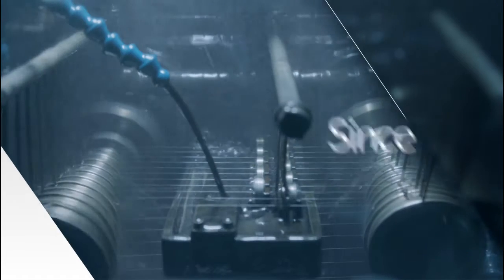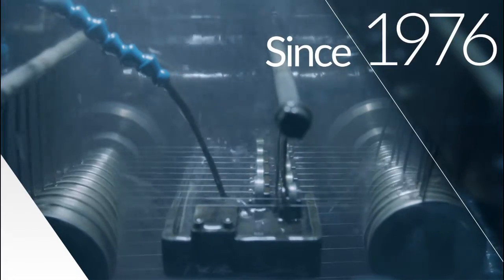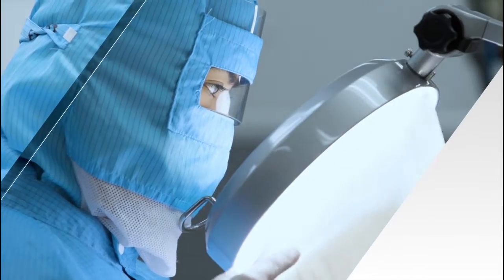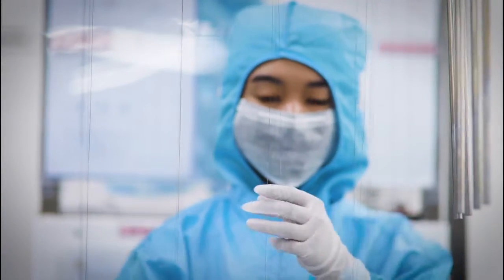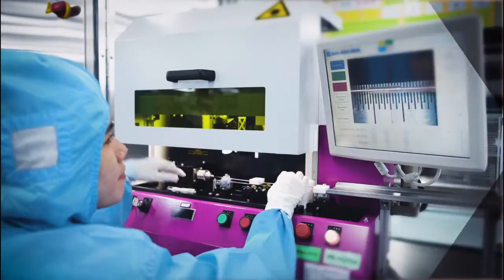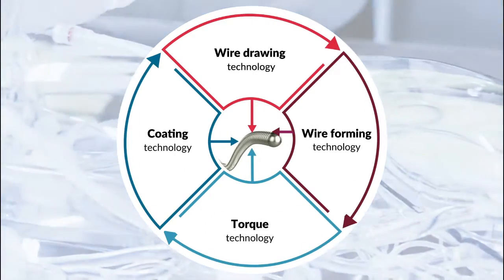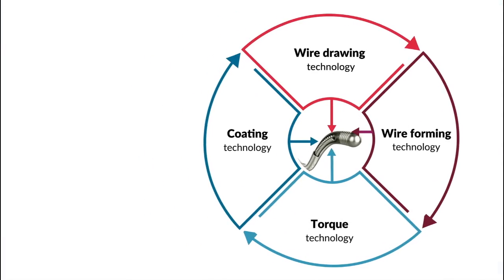The future of healthcare through truly unique technology. From its inception, Asahi Intech has been manufacturing wire ropes used for various types of industrial equipment and later expanded to medical devices. Asahi Intech has developed a number of medical devices in response to the needs of doctors working in the field, and four core technologies have emerged from this work.